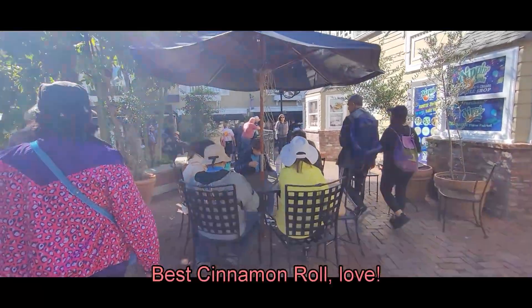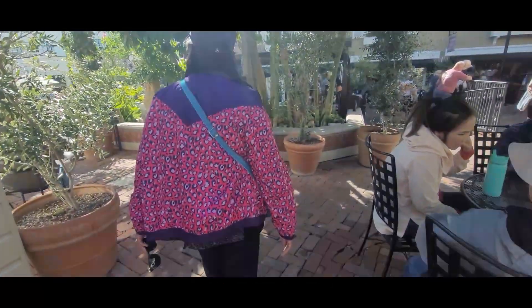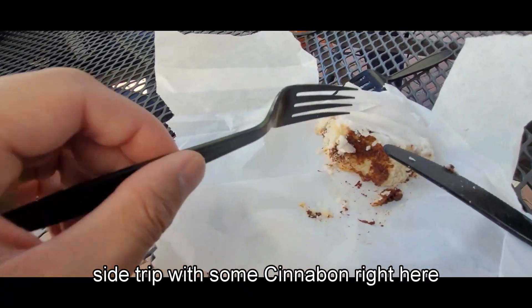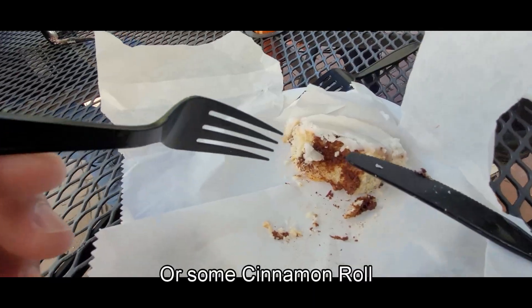We make a quick side trip for what someone claims is the best cinnamon roll ever — and honestly, that's a good cinnamon roll. It's like a little Cinnabon stop along the way.